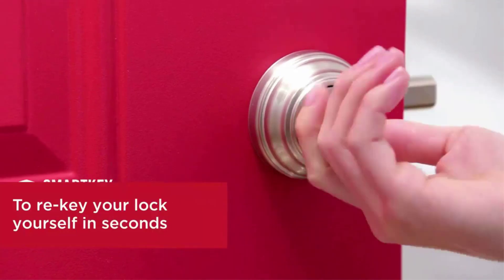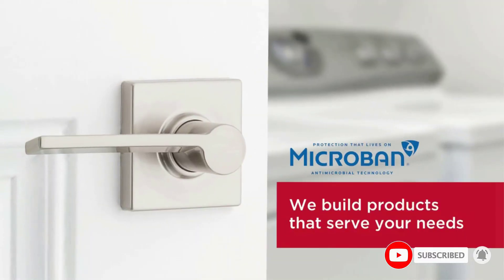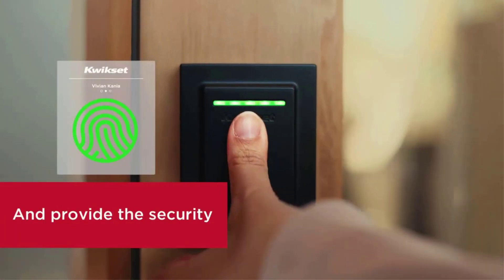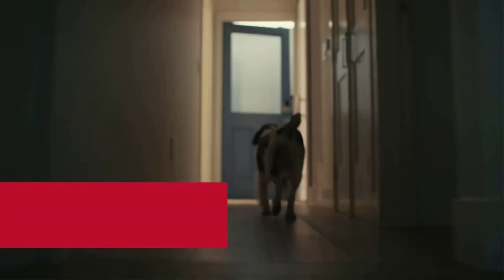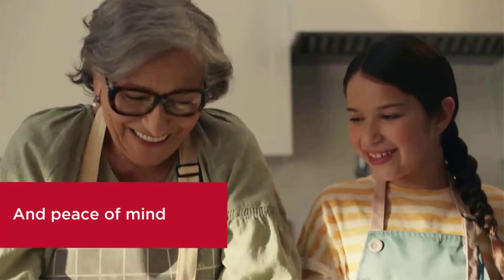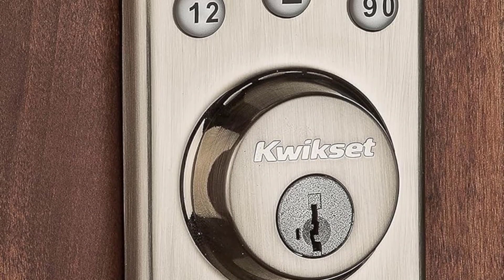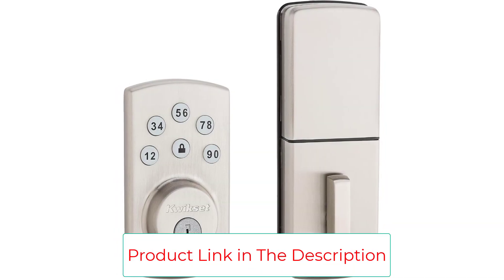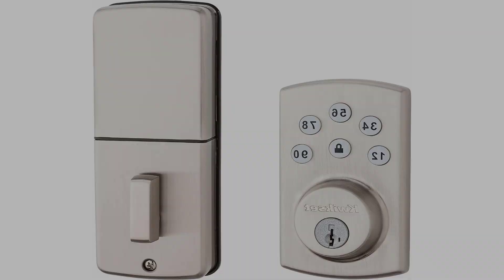As with other keypad door locks, the Powerbolt allows you to program multiple user codes — up to 6 — and then delete them as needed. One of the top features is its manual key backup, and it also lets you easily re-key the lock in the event the key gets lost or stolen. Just insert an included tool called the smart key and rotate the cylinder to remove and swap it with another QuickSet lock. At just 4.75 by 2.75 inches, the QuickSet is more compact than most of its competition, thanks to a 5-button design with 2 numbers on each button — for instance, the 1 and 2 share a button — instead of the requisite 10.